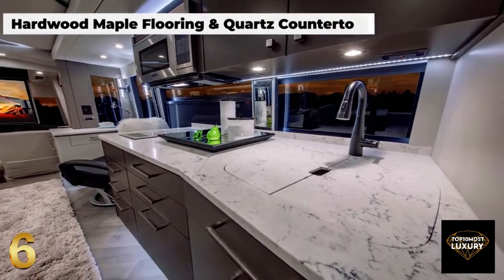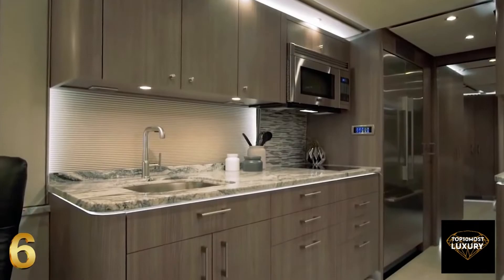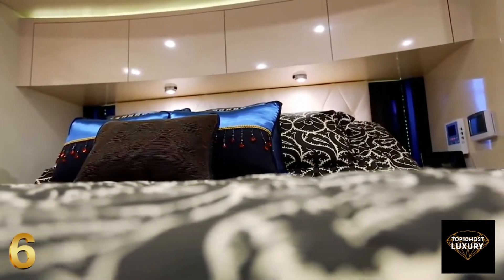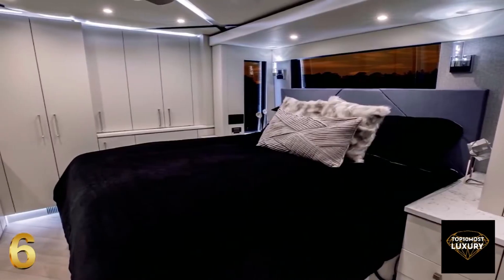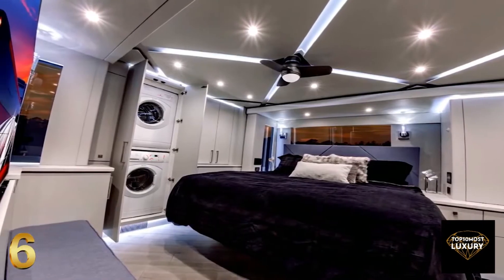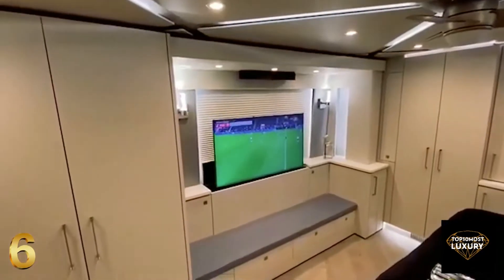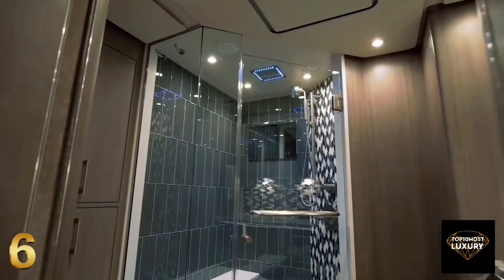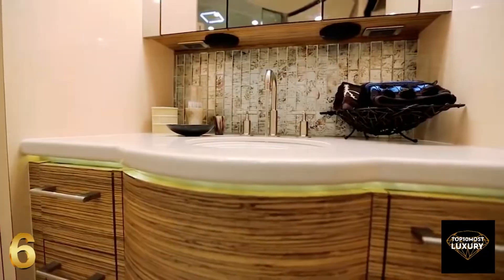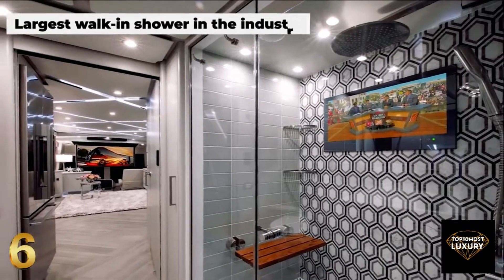It features beautiful hardwood floors and a kitchen fitted with quartz countertops and top-of-the-range appliances. The master suite has all the amenities you would expect from a five-star hotel room, from a king-sized adjustable bed, spacious wardrobes, and a washing machine with dryer. Positioned in front of the window, the integrated TV lowers into the cabinet, allowing residents to admire spectacular views. There's also a private extravagant ensuite bathroom, complete with a mirrored medicine cabinet, and boasting the largest walk-in shower in the industry with its 28-inch integrated TV screen.